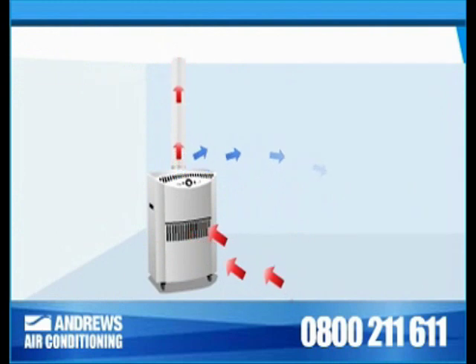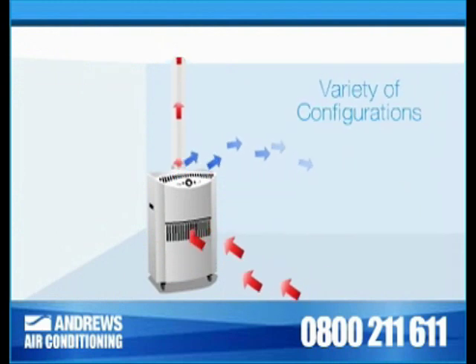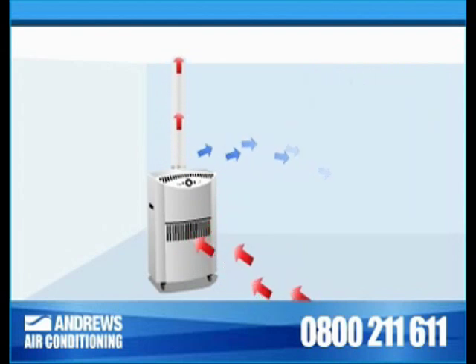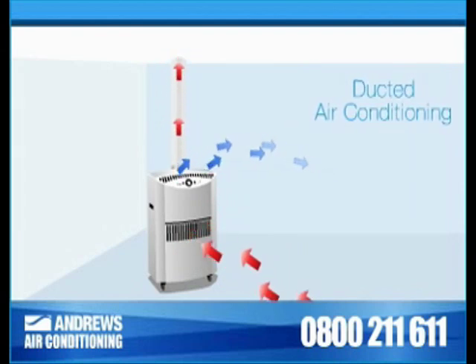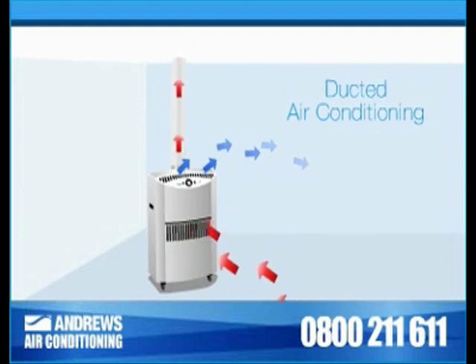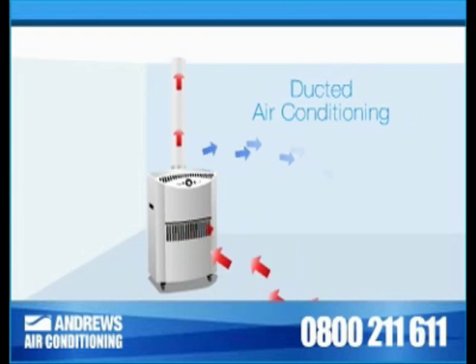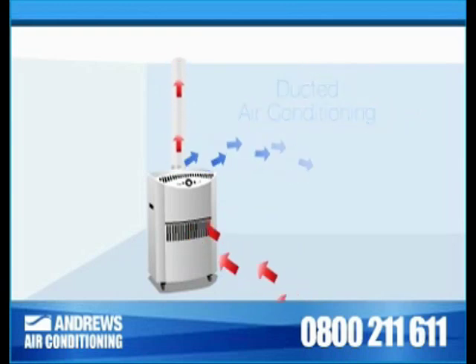Because heat must be exhausted as the ambient air is cooled, a variety of configurations are available to you. Where air ducts are situated in a false ceiling, warm air is directed into the ductwork and recirculated through the building in the return air system.